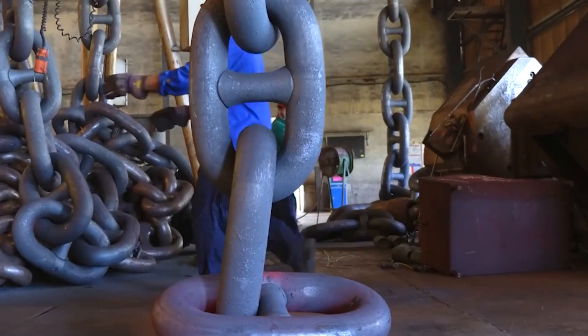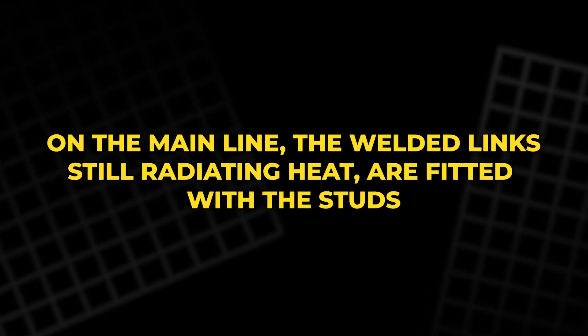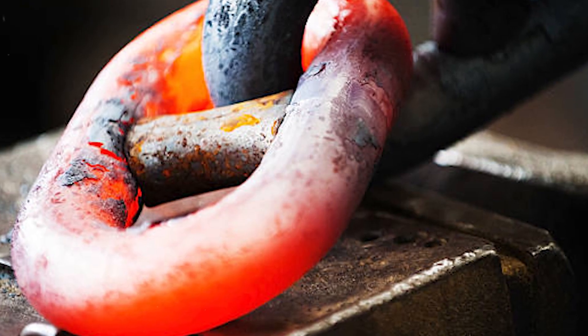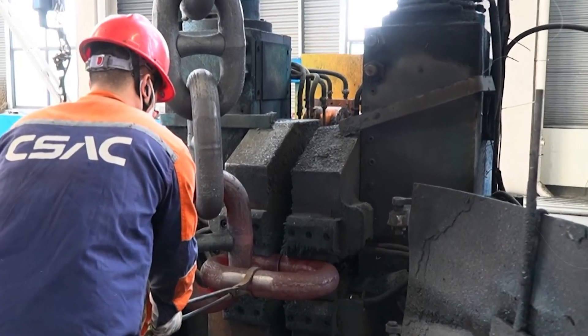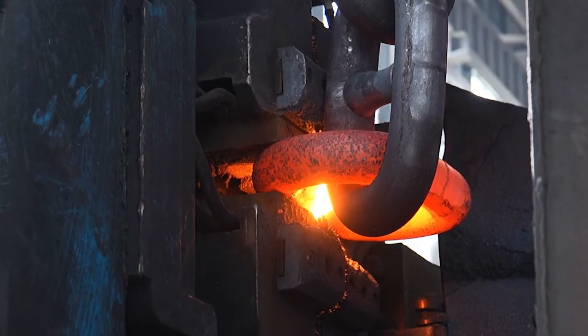Each one emerges glowing orange, its surface slick with molten scale. On the main line, the welded links, still radiating heat, are fitted with the studs. A cold stud is pushed into the center of a red hot link. As the outer metal cools, it contracts, clamping the stud in place with crushing force.